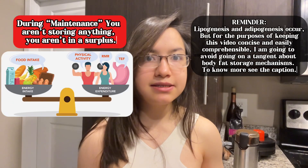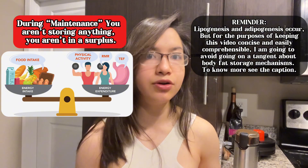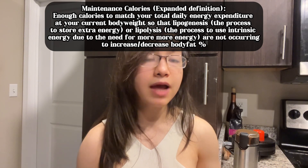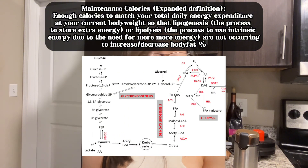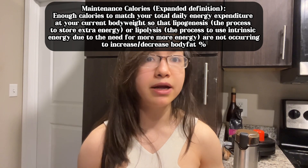Lipogenesis cannot occur because there's no extra energy to store — you're eating enough to maintain your current body fat percentage. Combining the definition of maintenance calories with basic physiology, maintenance calories can be defined as eating enough calories to match your total daily energy expenditure based on your body weight, so as to ensure that lipolysis and lipogenesis are not occurring to such an extent that you are no longer maintaining your current body fat percentage.